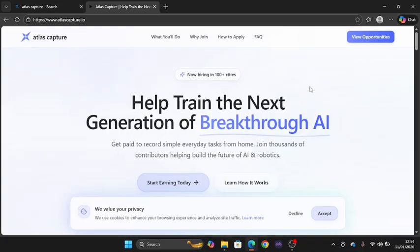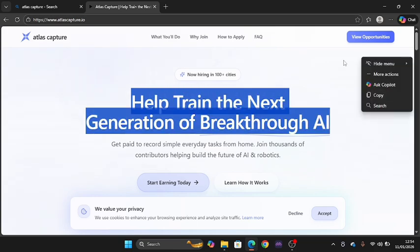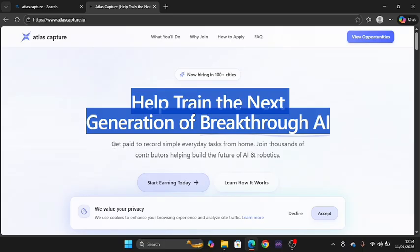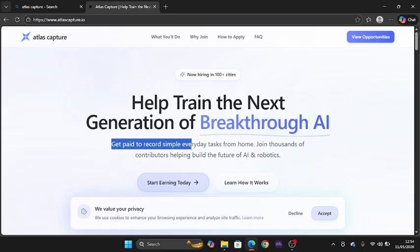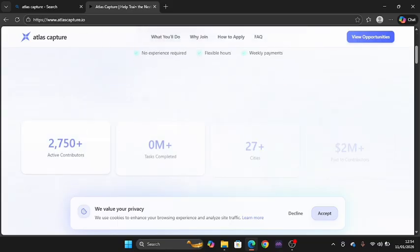The process of getting started on this platform is very simple. Right here you can see sections for what you will do, why join, how to apply, and frequently asked questions. It says 'Help train the next generation of breakthrough AI.' We are going to walk you through this before jumping into the platform.